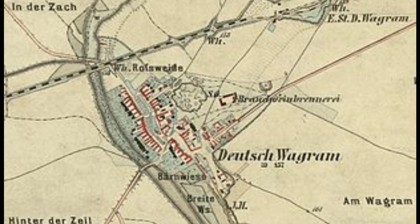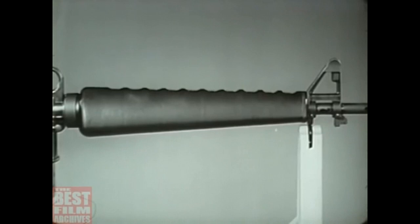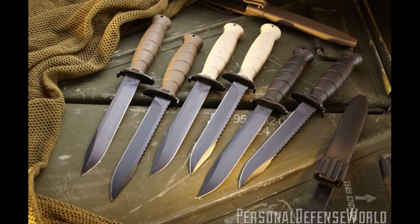While Gaston Glock did design curtain rods, it was in 1974 that his small shop of only 12 employees secured a government contract to produce field knives for the Austrian military. The knives utilized newly developed polymers which were just beginning to emerge in the manufacturing world. The polymer handles proved lighter and tougher than wood and lacked the terrible qualities of Bakelite. It was then that Glock learned how to produce quality steel while saving weight using new age polymers, all without sacrificing durability.